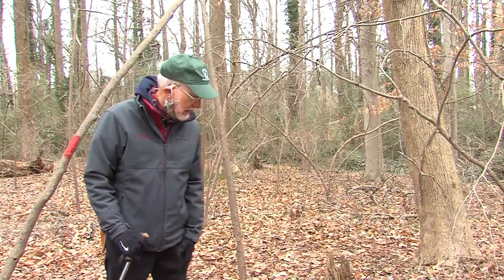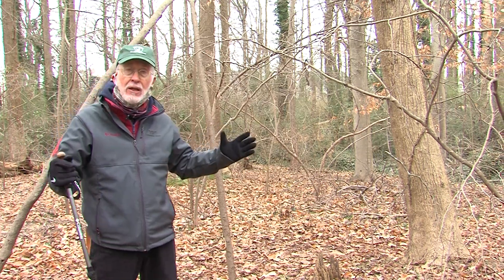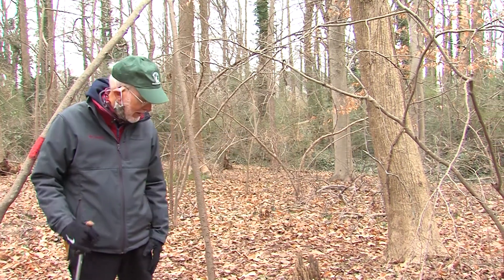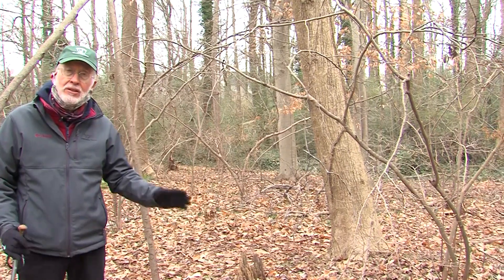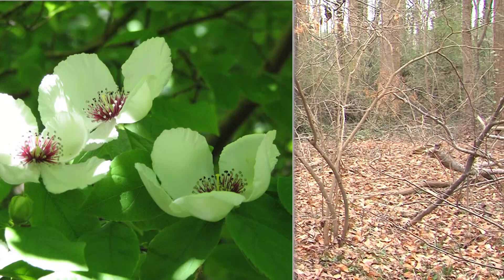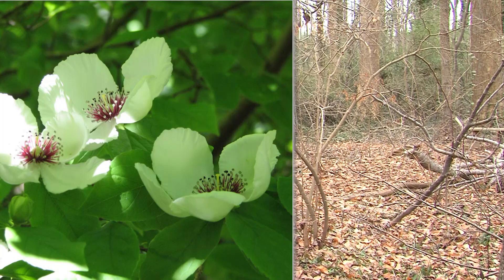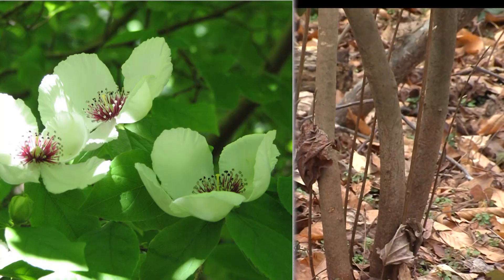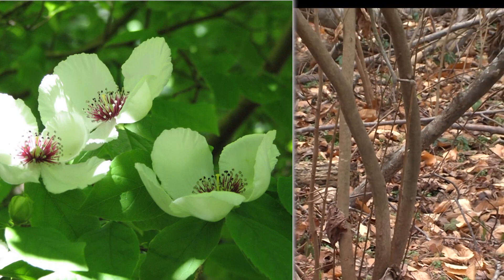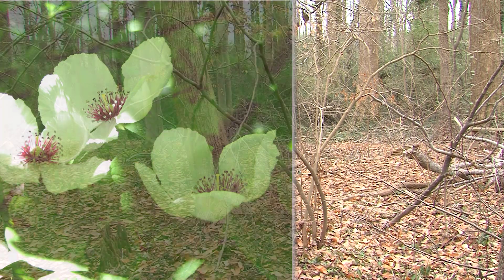Our next plant is Virginia Stewartia, Stewartia malachodendron. You can see here it's a deciduous native shrub or tree — it's normally a shrub, but it can get big enough to have a tree habit. Notice this is in the tea family, the same family that camellias are in. We have camellias here in Camellia Cove in a separate garden, but this is a native tea family plant. What really makes this plant shine is when the flowers come out — a beautiful white flower with purple and blue stamens. It's a real showstopper, considered one of our most beautiful flowers on any native tree or shrub.